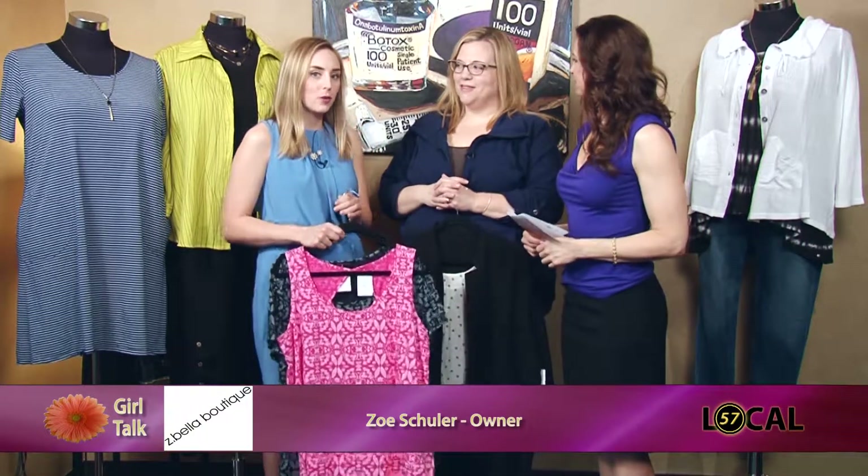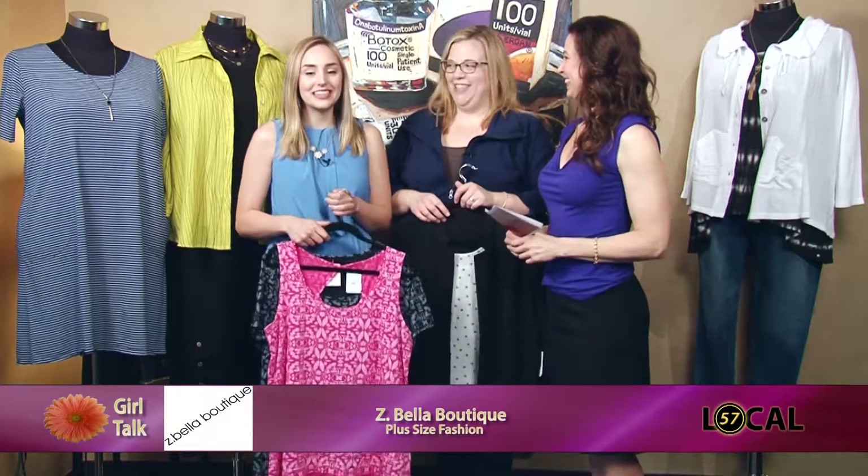Welcome back to Girl Talk. We're at Radiant Skin Therapy today, off the West Beltline, and we'll be chatting with them a little bit later on in the show. But first we have Zoe Shuler — she's the owner and the mastermind behind Z-Bella Boutique, a plus size boutique over in Middleton.